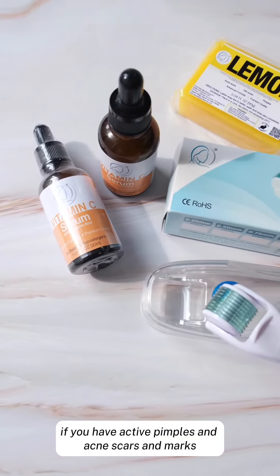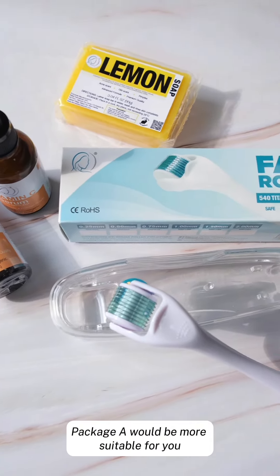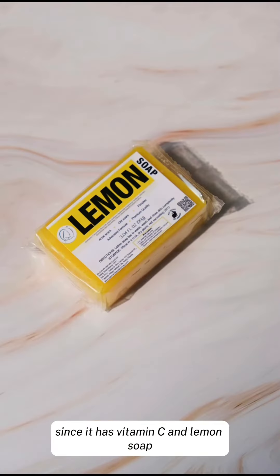If you have active pimples and acne scars and marks, Package A would be more suitable for you since it has vitamin C and lemon soap.